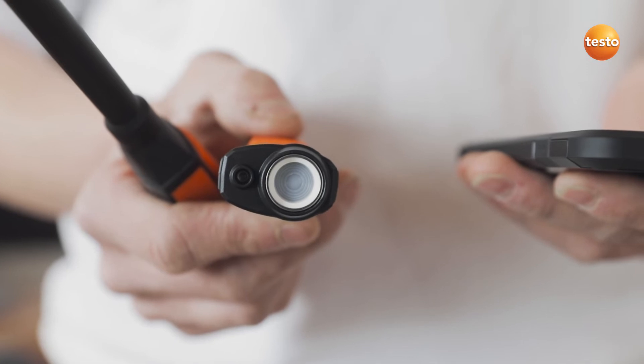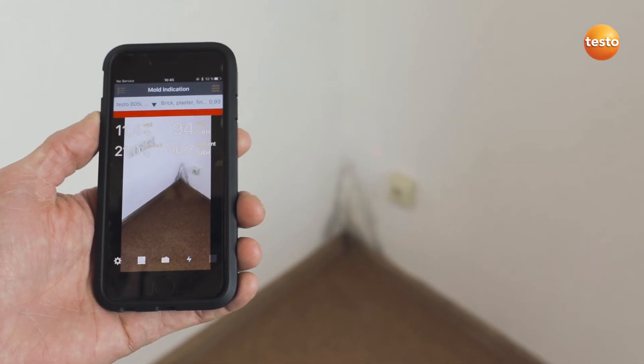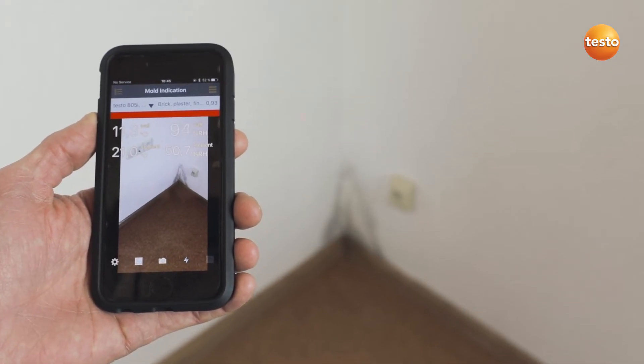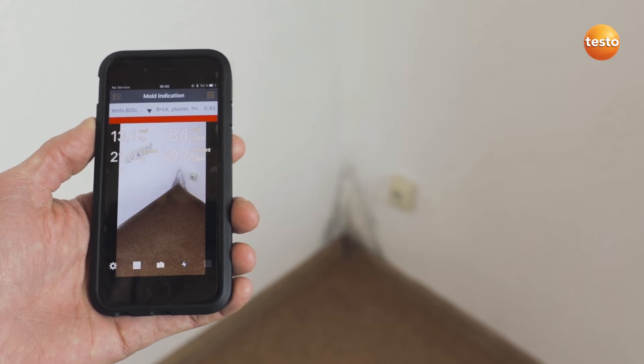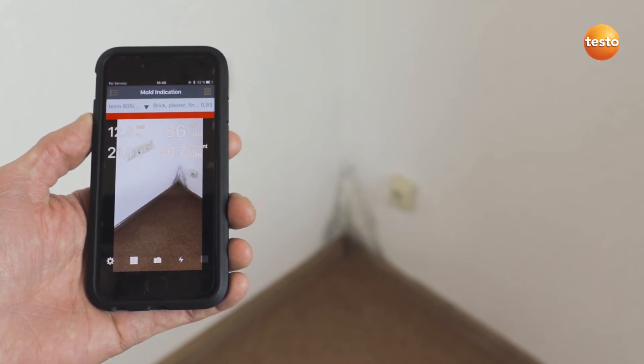I switch on the Testo 805i's laser and scan over the wall with it. The app shows me the current measurement value as well as the mold risk using a traffic light system. Here we have red, which means that there is an increased risk of mold here.